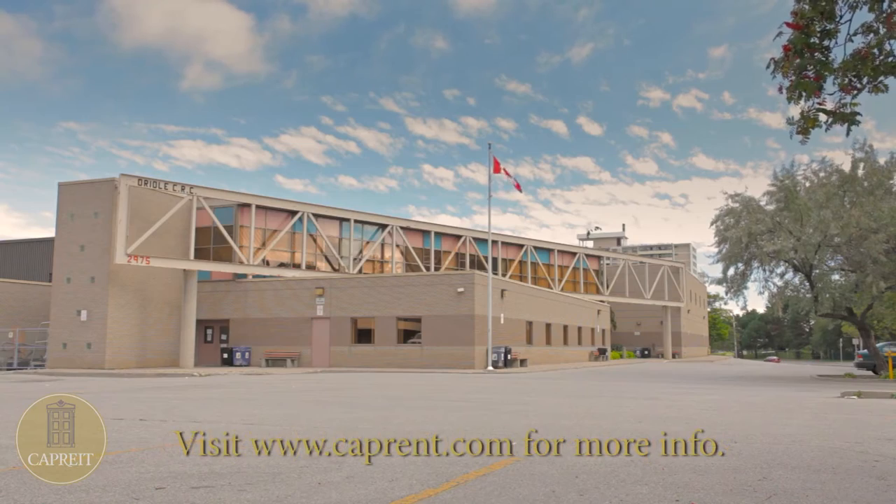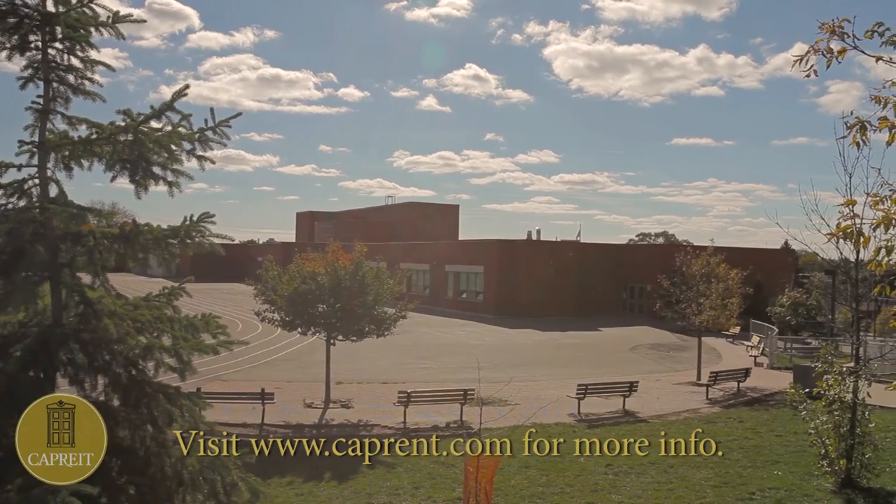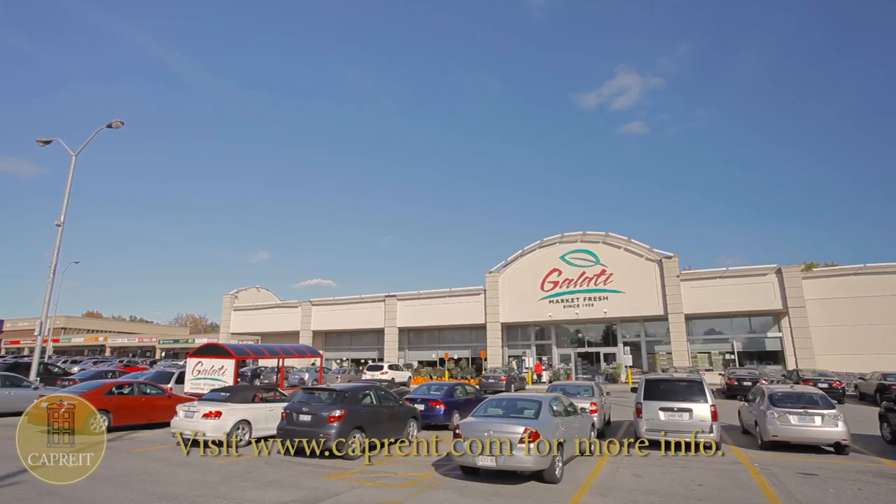The neighbourhood alone makes this home perfect for any family, with a host of family-friendly amenities, including a middle school, a secondary school, a college, the Toronto Public Library, and a community centre.